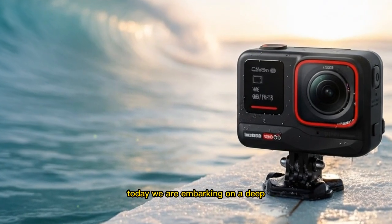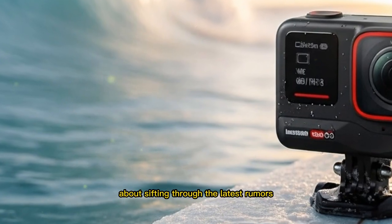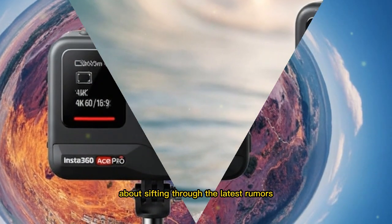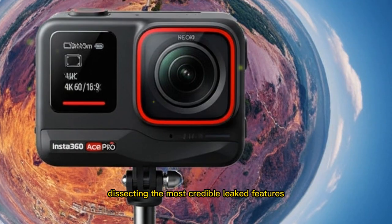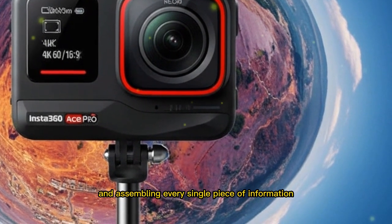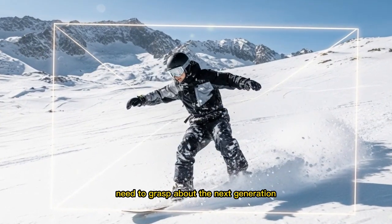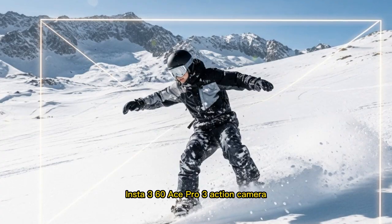Today, we are embarking on a deep, comprehensive expedition into the very core of what the tech world is buzzing about, sifting through the latest rumors, dissecting the most credible leaked features, forecasting the crucial expected upgrades, and assembling every single piece of information you imperatively need to grasp about the next-generation Insta360 Ace Pro 3 action camera.